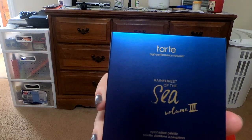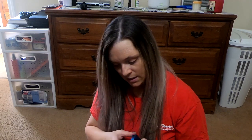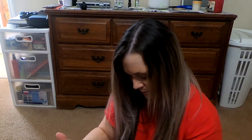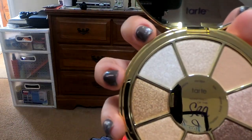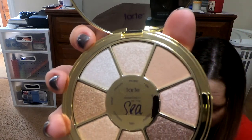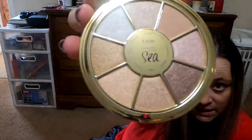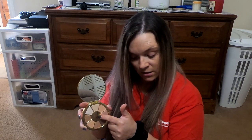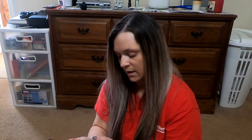Next we have this Tarte Rainforest of the Sea Volume 2 palette. It retails for $36. Let's open this up. So that's what the case looks like, and here are the shades. It's a little different when you're sitting down here. It does have the name of each shade right here on the center. So we'll give it a little go and see how we like it.